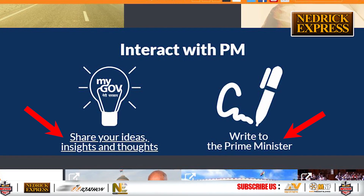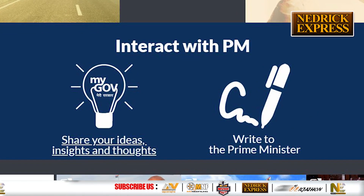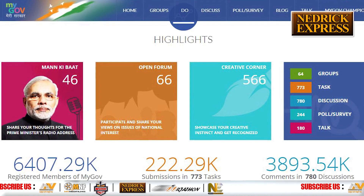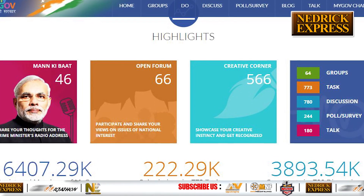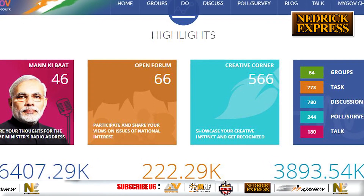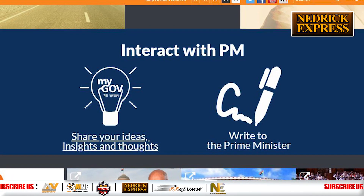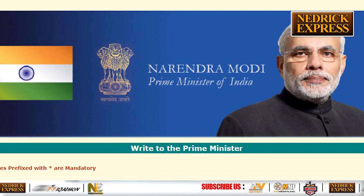On the pmindia.gov.in page, scroll down to the 'Interact with PM' section of the home page. Based on the complainant's purpose, they can choose one of two options: 'Share your ideas, insights and thoughts,' or 'Write to the Prime Minister.' Selecting the first option redirects to mygov.in for sharing suggestions or ideas. Clicking 'Write to the Prime Minister' opens a page specifically designed to register complaints.